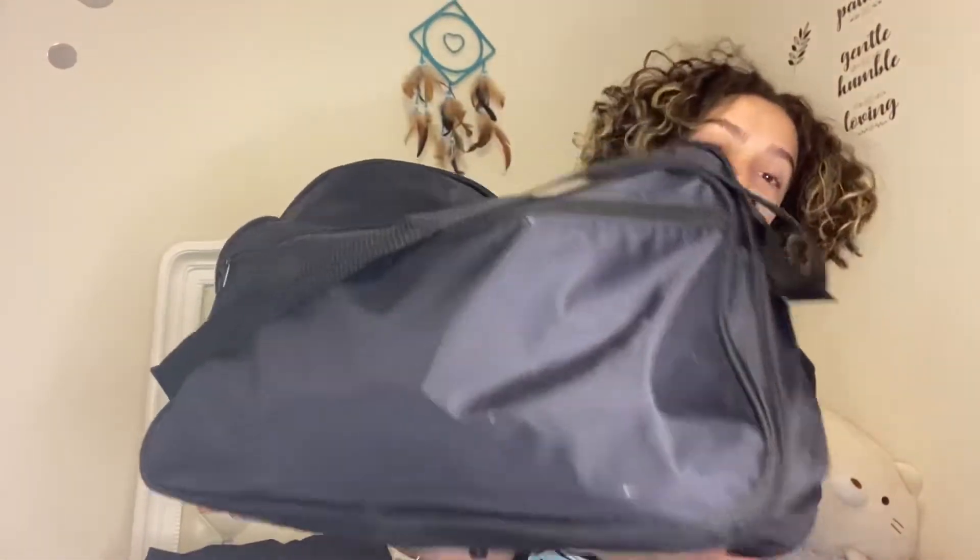Okay y'all, this is my kit. She's a heavy girl. I wanna get a new case for it because I don't like this one — it's not cute. But anyways, it has three pockets, so let's start with the front one.